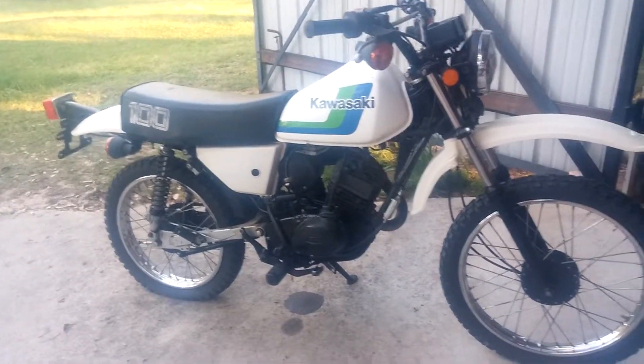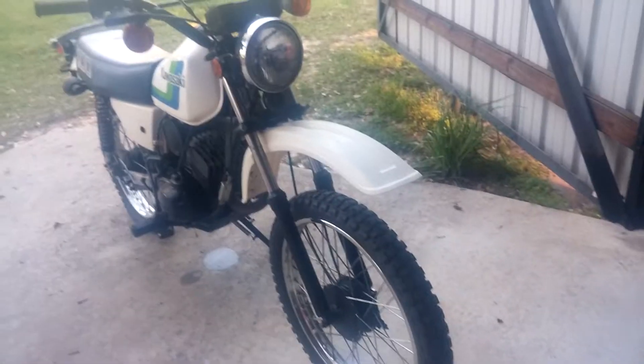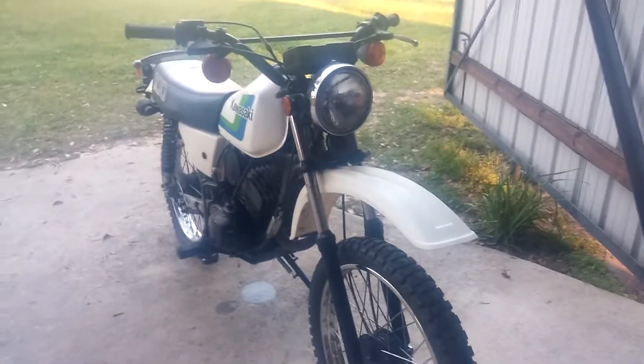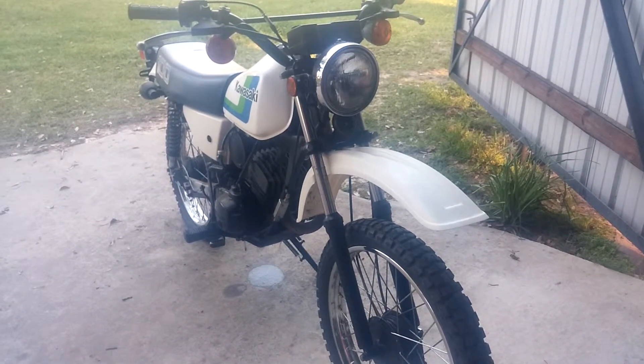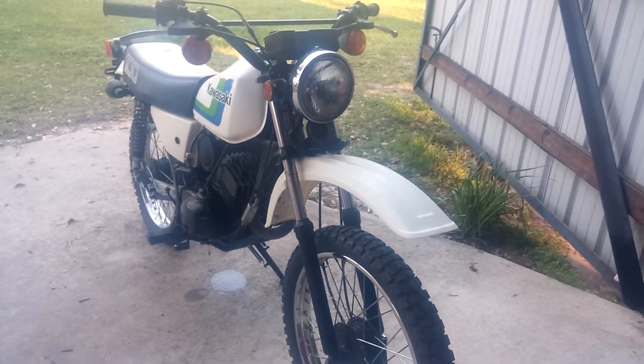It's got a clean title to it — I haven't even got my name on it signed, so it's ready to go. Anyway, if you want something cool to make good use of, versatile, or if you want a collector item, that's definitely it. It's a load of fun.